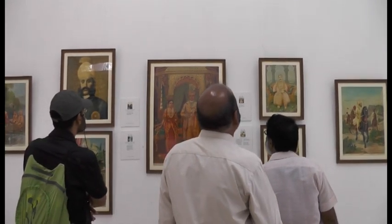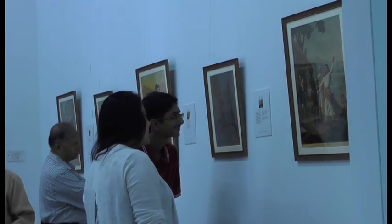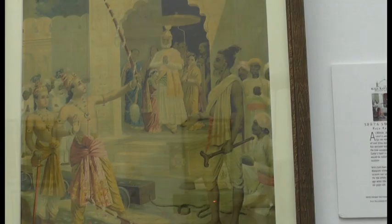For fans of Ravi Varma, the exhibition gives a chance to see some of his rare paintings, such as Sita Swayamvar, where the future wife of Rama is shown as a child.